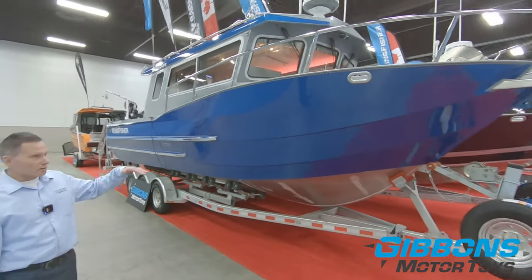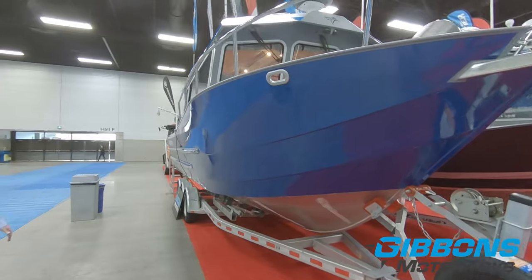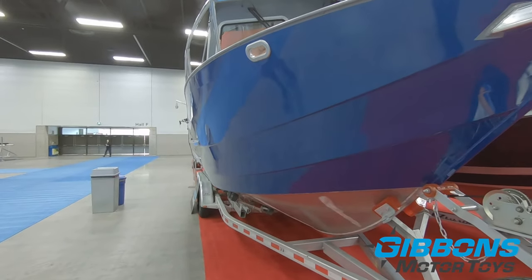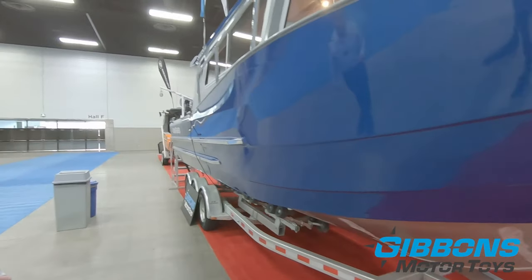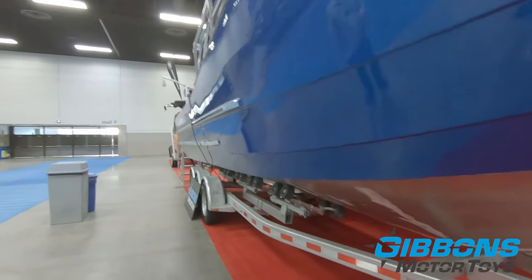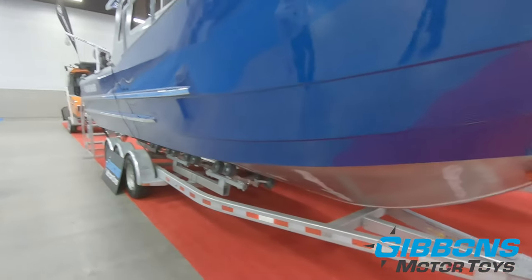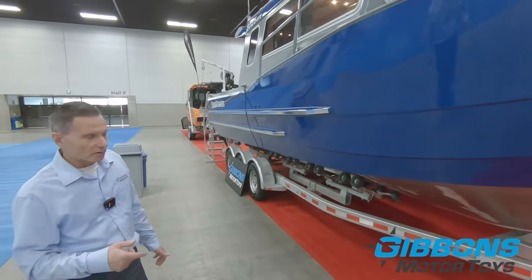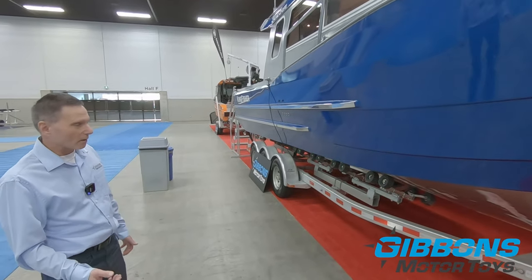Right off the bat, the boat is deeper — I think it's four inches deeper. As we move around the boat, I will point out that the trailer underneath here is a galvanized trailer. This isn't the trailer that's coming with this boat — it's going to get a 13,000 pound aluminum I-beam trailer. We're just behind with trailers, so we're using this trailer for the show and that'll be switched.